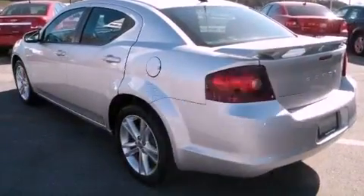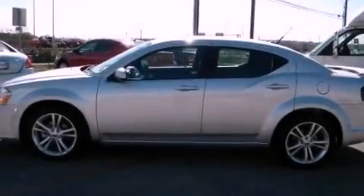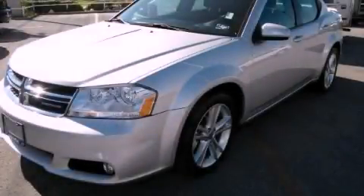With an EPA estimated rating of 31 miles per gallon on the highway, this vehicle is clearly a fuel-efficient choice. This vehicle won't last long at this price. Call and arrange a test drive now.